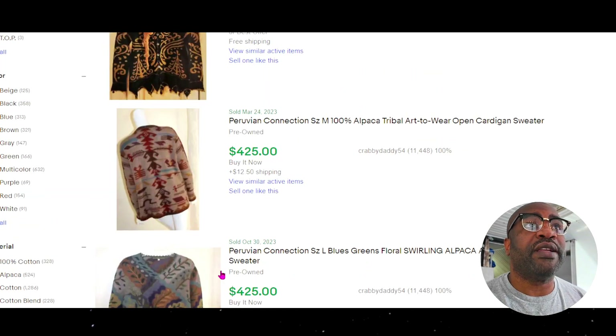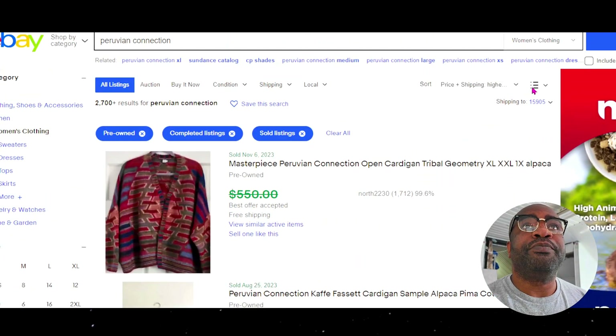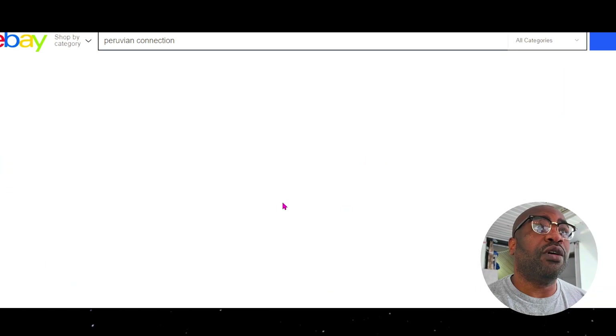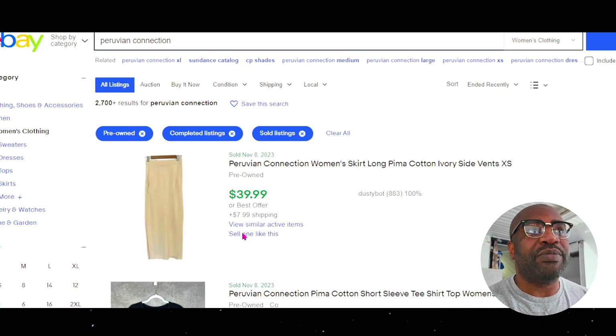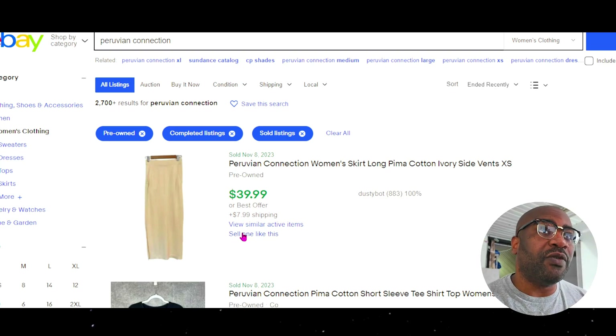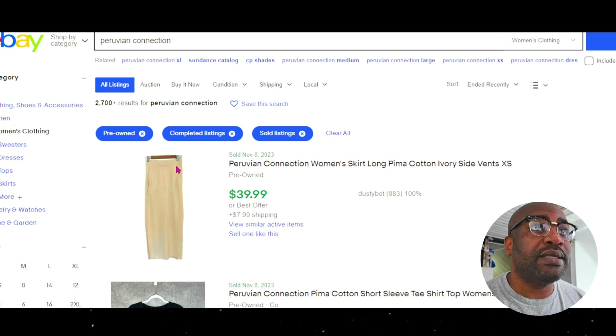We have 47% overall, which is impressive. Women's clothing averages around 18%, so 47% puts this in the A-tier for sure.